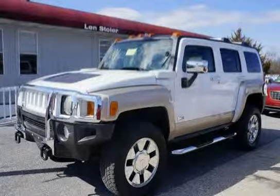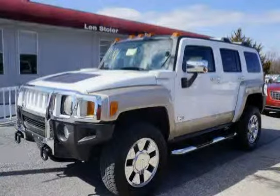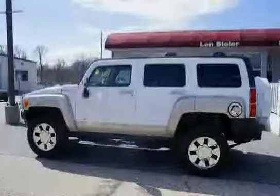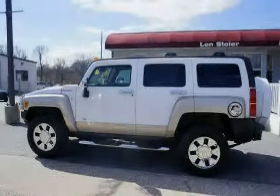This 2007 Hummer H3 is equipped with air conditioning, single zone manual. The grille is chrome 7 slot. Assist handles: 5 total — 1 A-pillar mounted for the front passenger, 2 B-pillar mounted and 2 overhead mounted for outboard rear seats. Recovery hooks: 2 front and 1 rear.